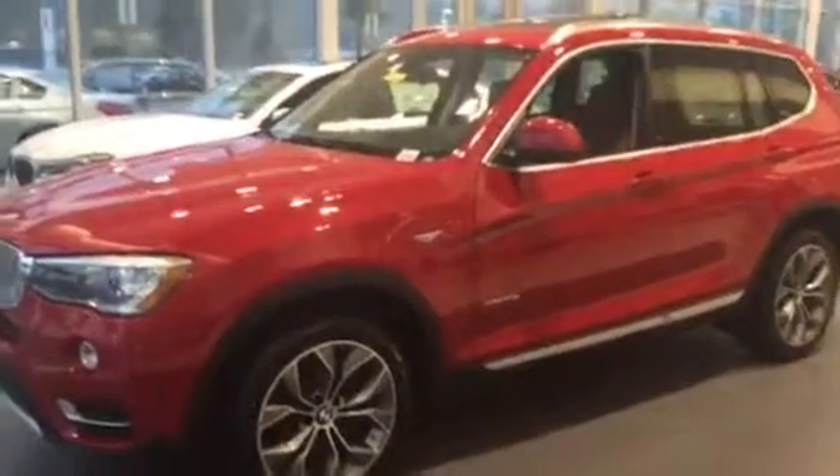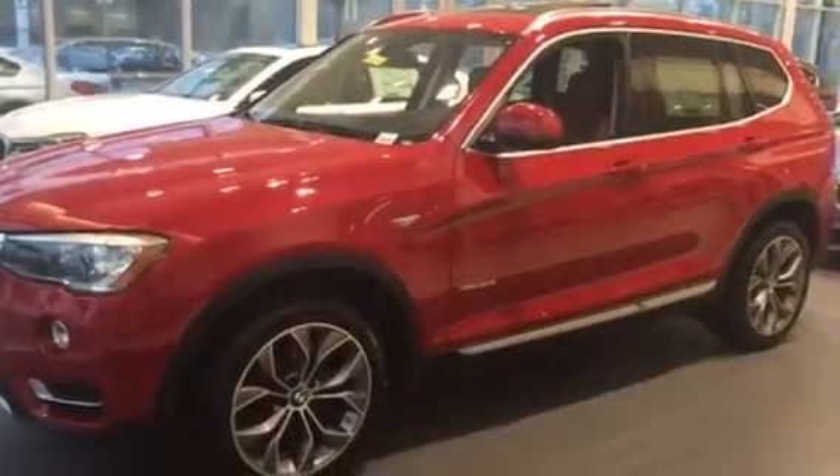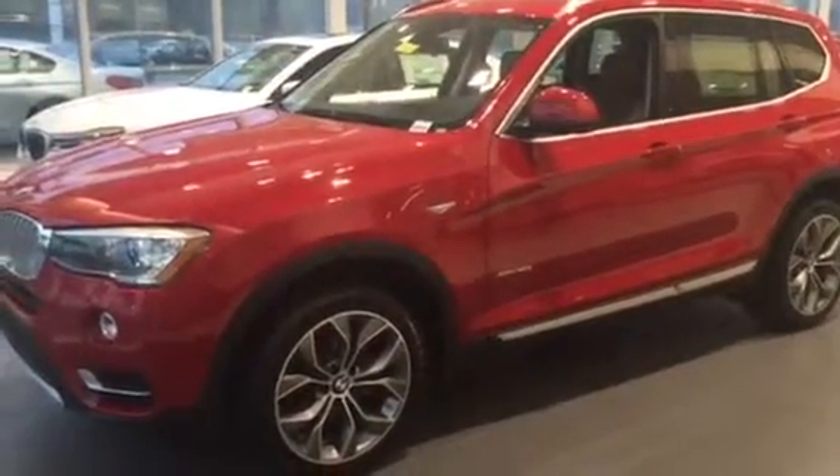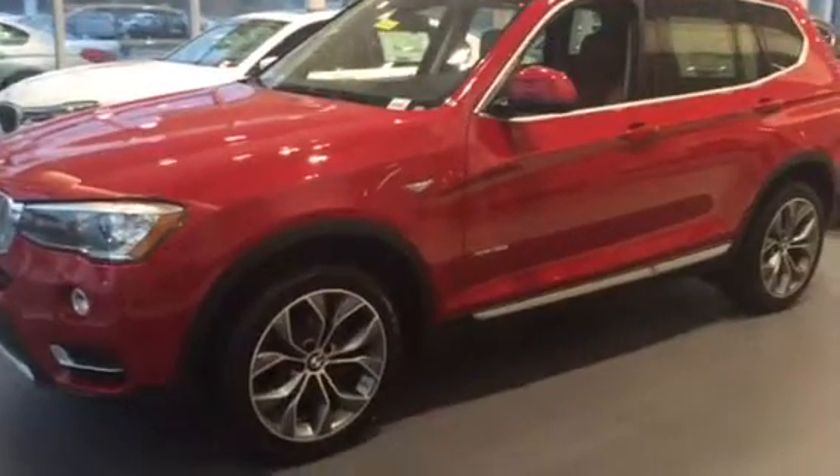Well, there you have it, Jan — the 2016 BMW X3. Thank you so much for considering BMW of Ocala in your search. We're excited to have the opportunity to be a part of this special occasion, and look forward to celebrating with you soon. Hope that you have a great day today. Take care.